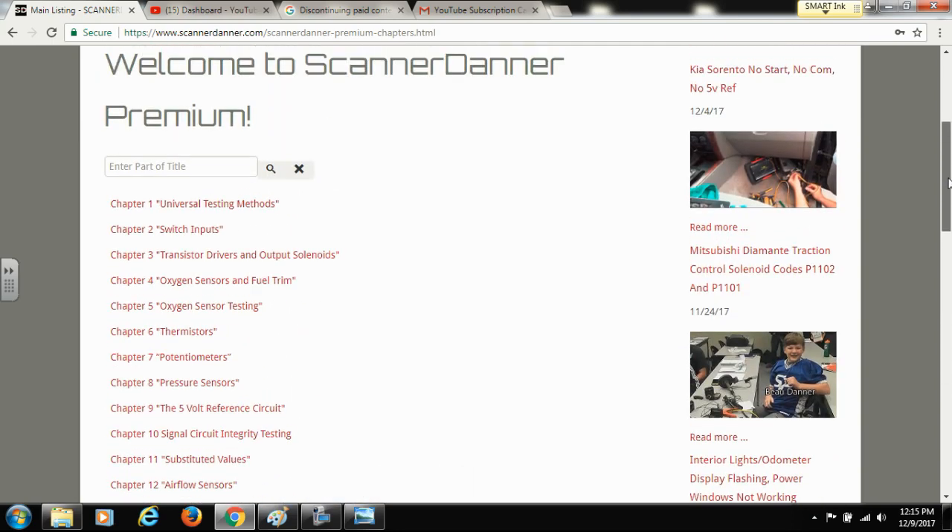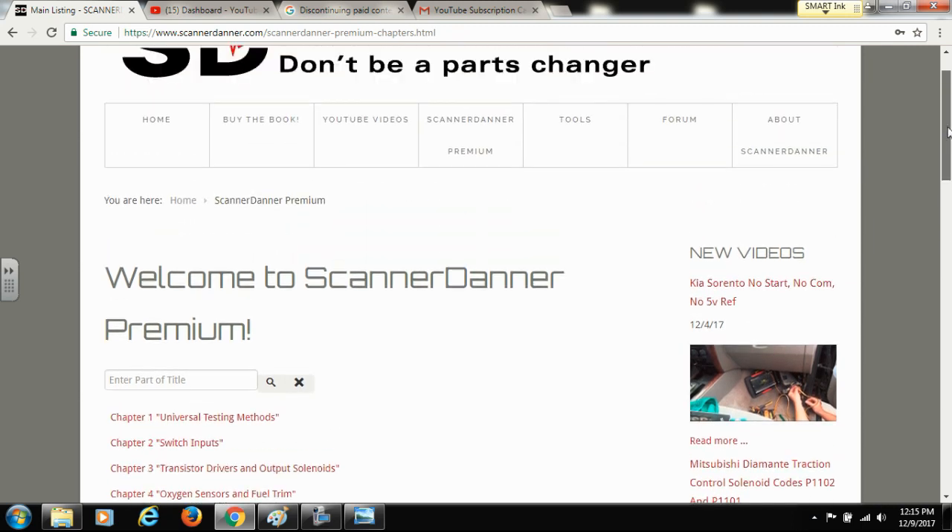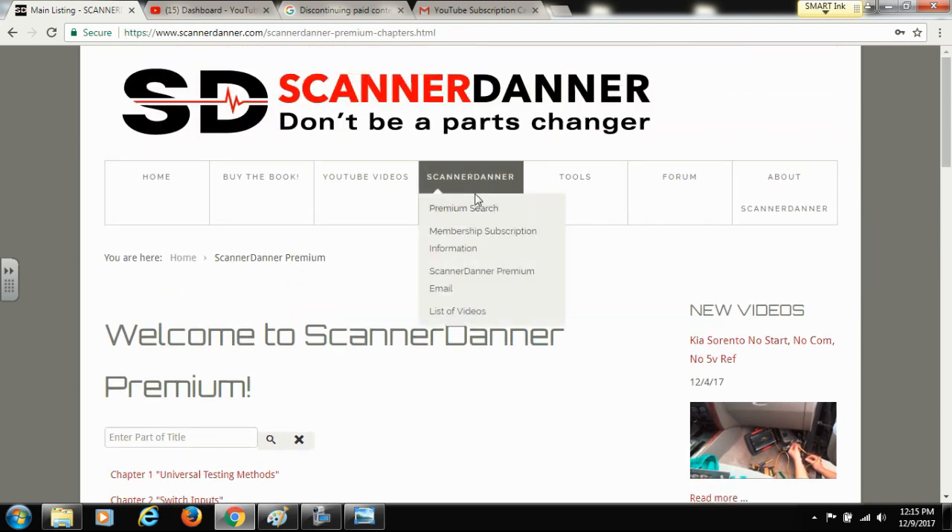I'm not going to go through the full navigation right now — I just want to hit on a couple of key points. You're going to have additional menus on the Scanner Daner Premium tab. If you hover over the tab, there is a premium search. This is also where you can find out about your subscription and when it expires, and there's an email field you can fill out to receive updates when new videos are released.